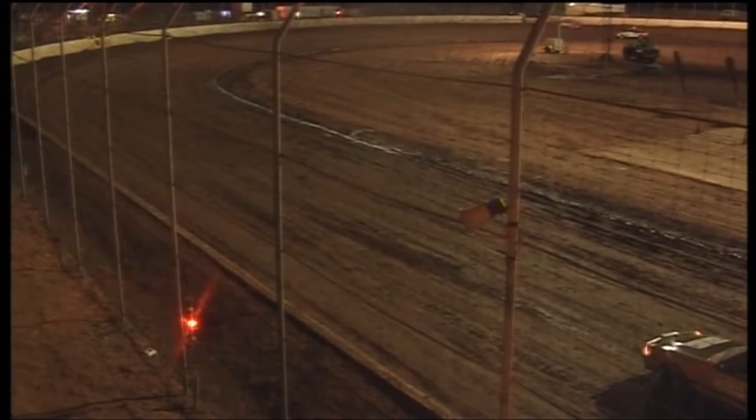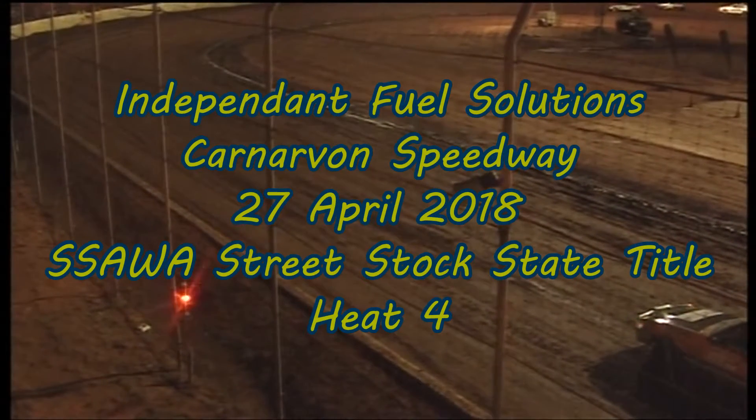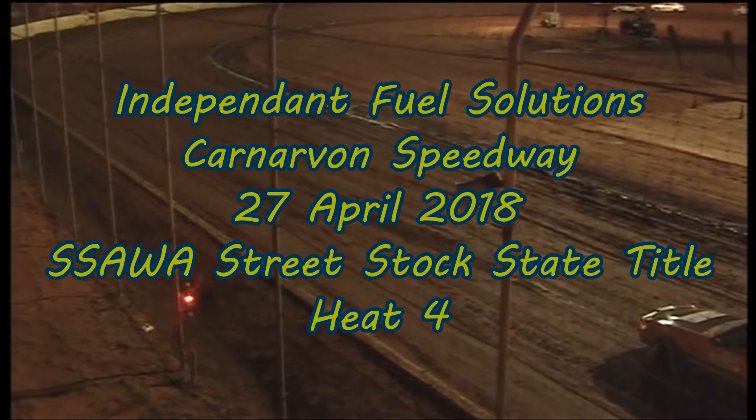Heat 4 is going to go clockwise around the Carnarvon Speedway, so heats 1 and 4 have gone clockwise, and heats 2 and 3 that we just saw have gone anti-clockwise. These are the starters and drivers for heat number 4, the final heat of the opening round of the Deadway Street Stock title.